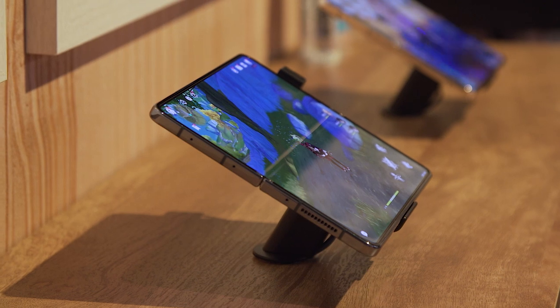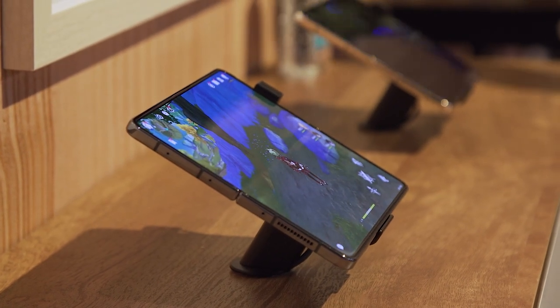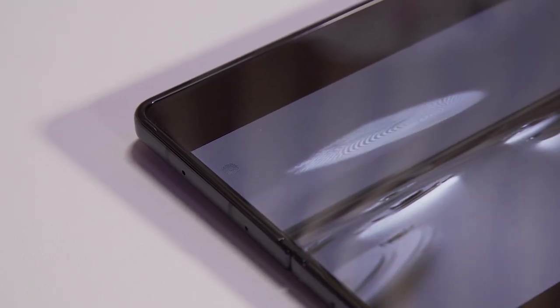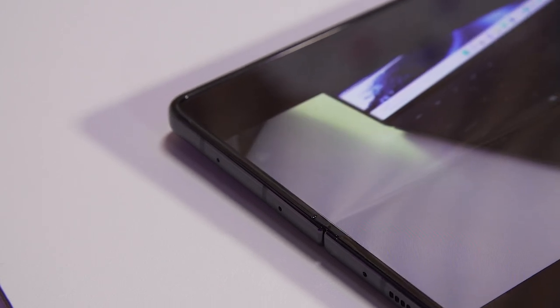Samsung says the screen has been optimized for streaming and games, but given that the Wi-Fi wasn't designed to handle this at our hands-on event, we couldn't really verify the claim. We did check to see if the under-display camera on the Z Fold 4 is better camouflaged compared to the Z Fold 3, as Samsung claimed. When watching a YouTube video on the Z Fold 4, the under-display camera didn't really feel like it got in the way.